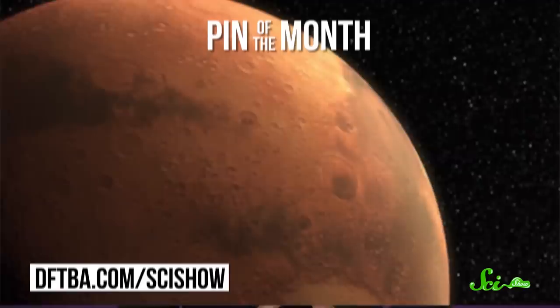Thanks for watching this episode of SciShow. And while you're here, I want to tell you about our Pin of the Month — it's of the Mars Express spacecraft, which is currently orbiting around Mars, looking for water below the surface. To order the pin, check out the link in the description. And to find out more about this spacecraft, you can watch our episode on it over at SciShow Space.